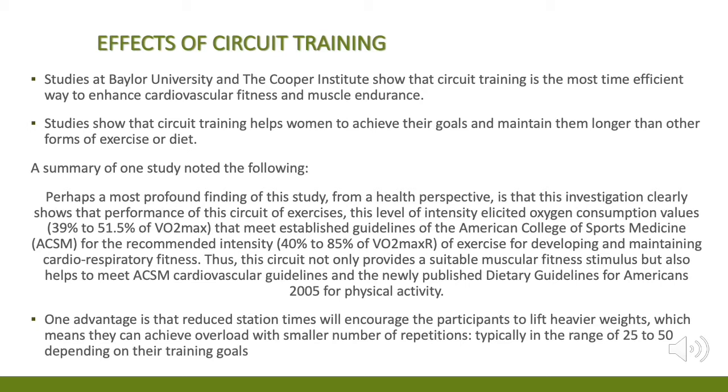One advantage is that reduced station times will encourage participants to lift heavier weights, which means they can achieve overload with a smaller number of repetitions, typically in a range of 25 to 50 depending on their training goals.